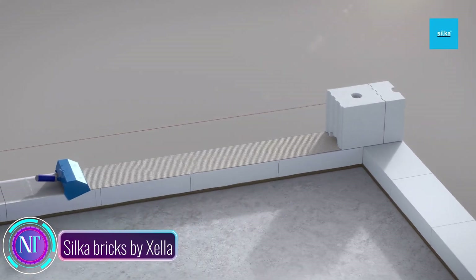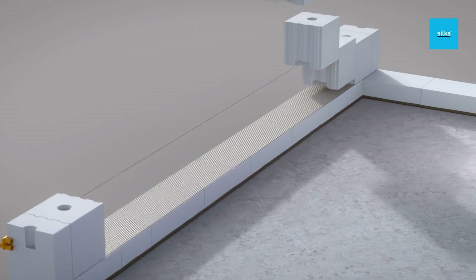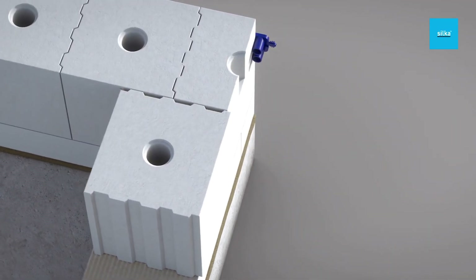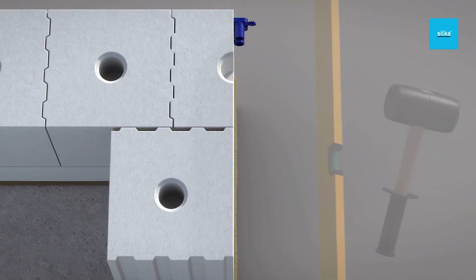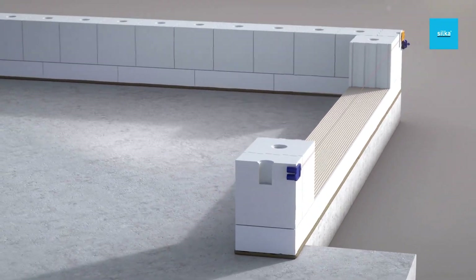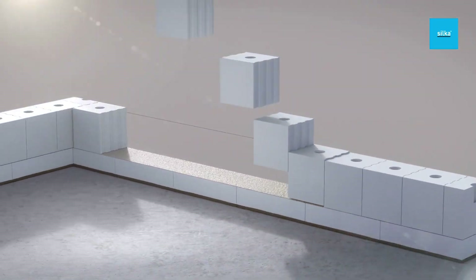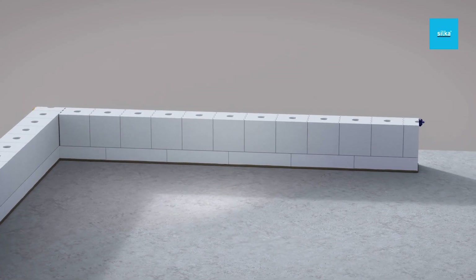Welcome to a world of strength, durability, and innovation with Silca Bricks by Zella. Crafted from lime, sand, and water, Silca undergoes a transformative journey in an autoclave, emerging as a robust, dense brick with a unique cellular structure. These bricks offer exceptional thermal insulation from countless tiny air pockets, serving as your fortress against the elements.